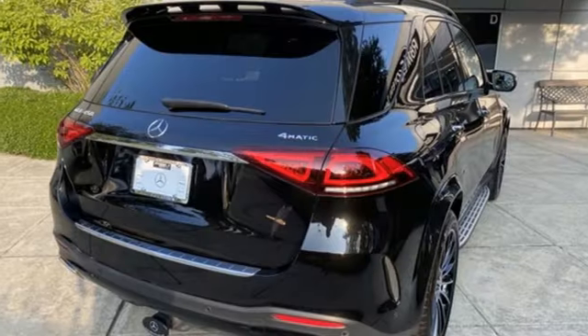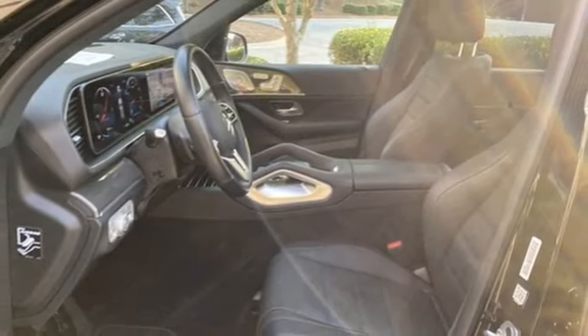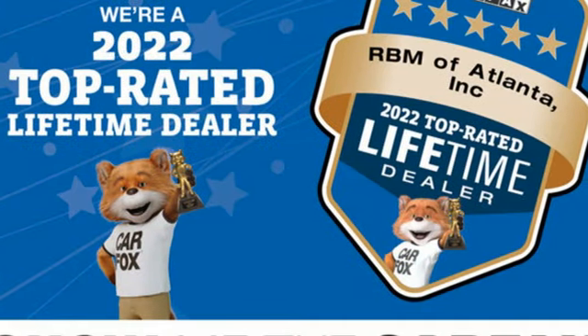Dual zone climate control. External memory control. Power tilting steering column. Memory exterior door mirror settings. And integrated navigation system with voice activation.